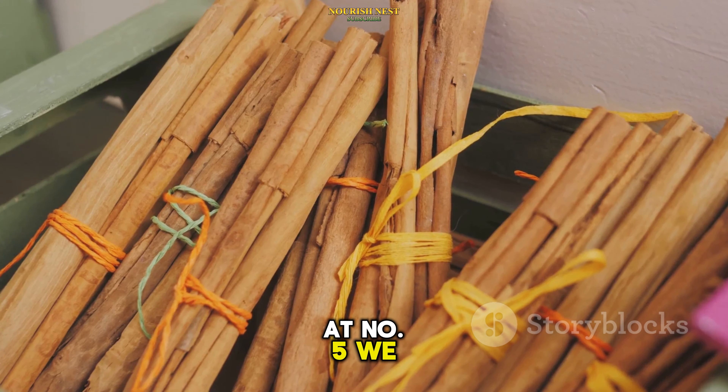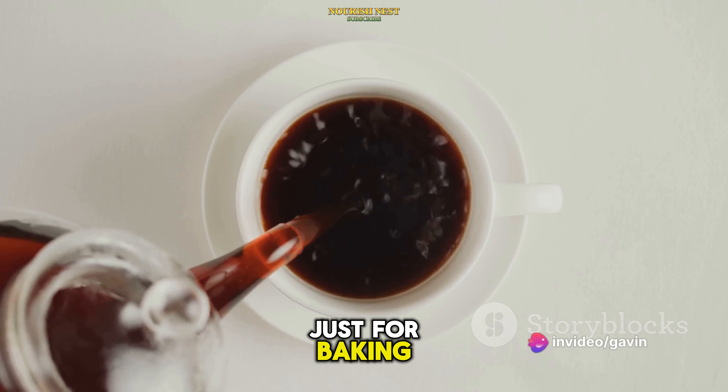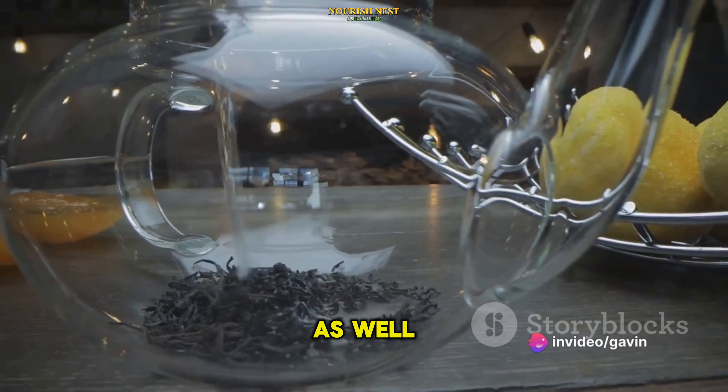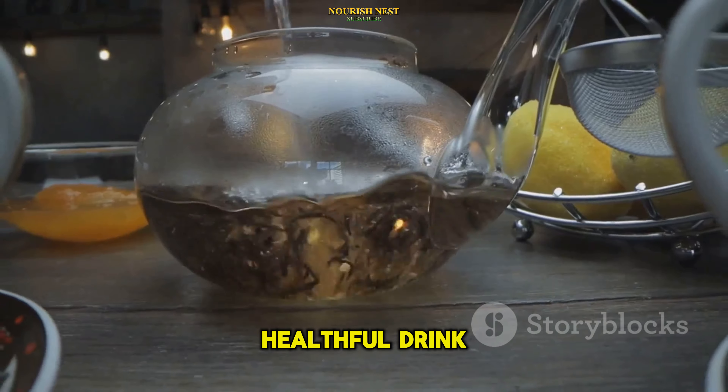And at number 5, we have cinnamon-infused water. This aromatic spice isn't just for baking — it's been shown to have a blood sugar-lowering effect as well. Try adding a stick of cinnamon to your water and let it steep for a flavorful and healthful drink.